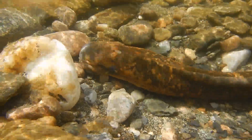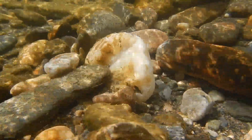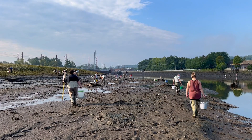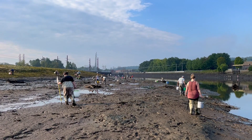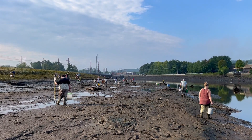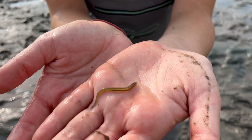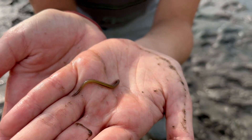The lamprey larvae are tiny and almost transparent when they hatch a few weeks later. Then the river sweeps them away, and they settle into a muddier part of the river bottom, where they'll spend the next few years hiding in a burrow, sticking their heads out to filter feed on plankton.